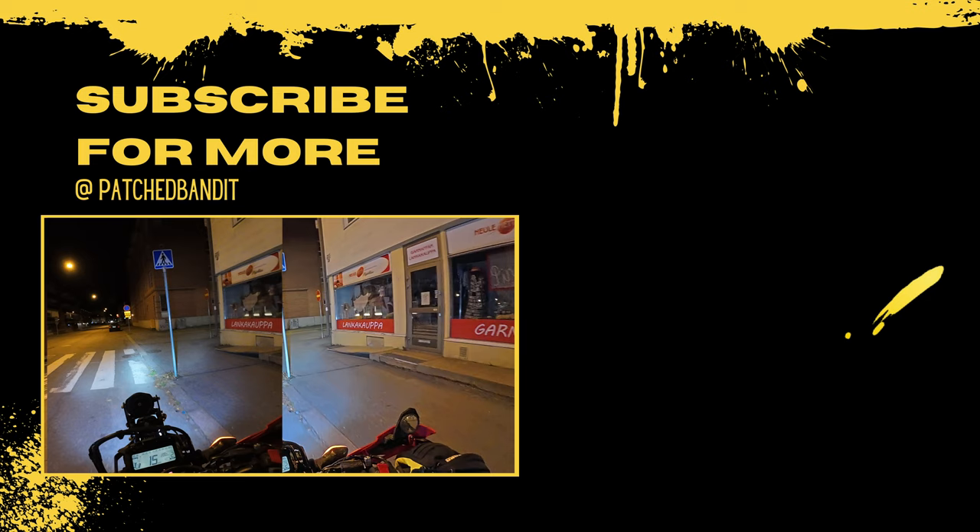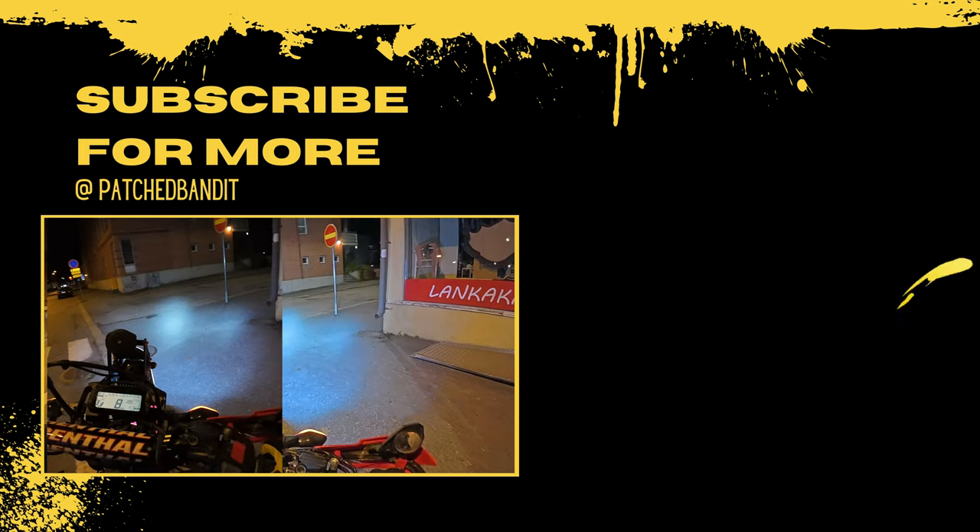Thank you so much for watching. I'm not a camera channel, but if you care for motorcycles too, please feel free to subscribe.